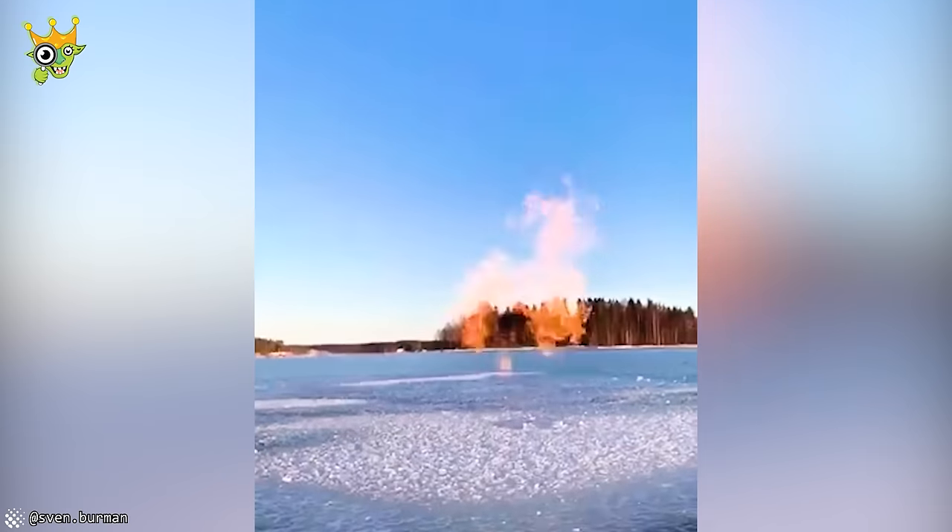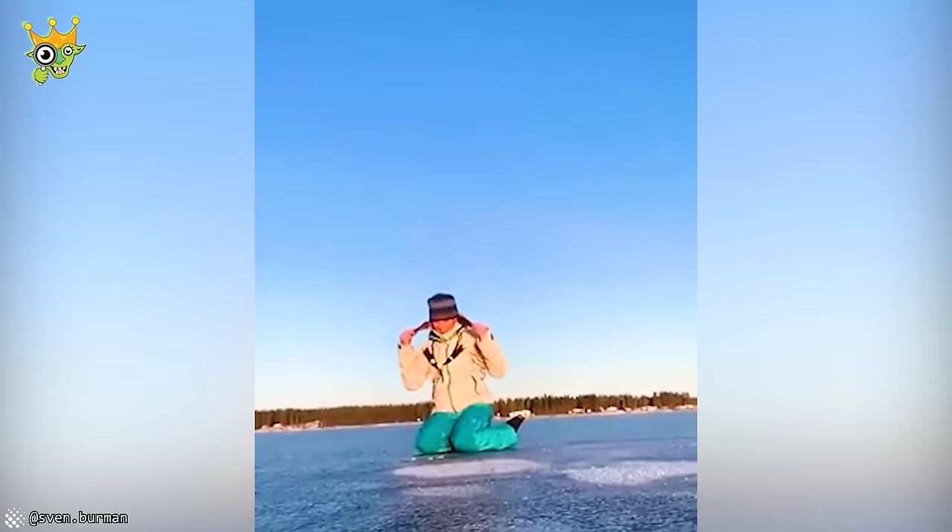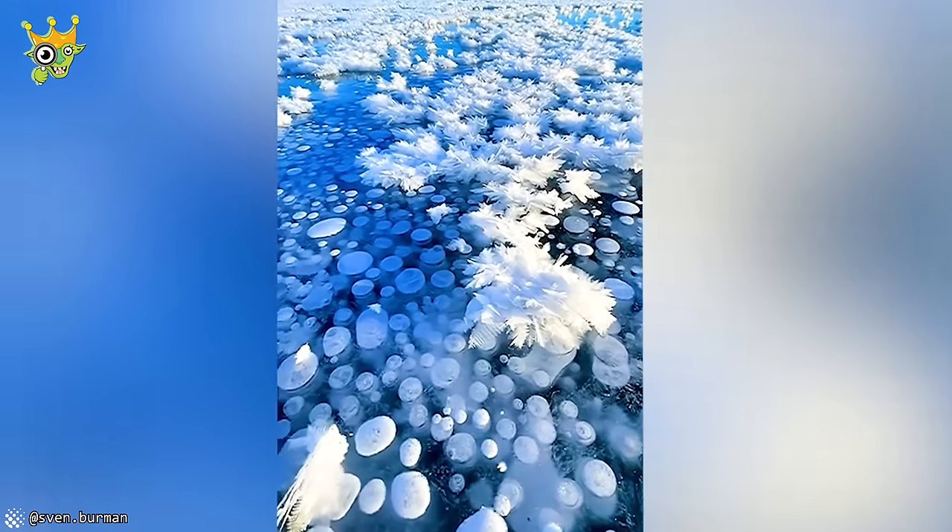The methane gas bubbles beneath the icy river not only create magical flames, but also a mesmerizing sight to behold.